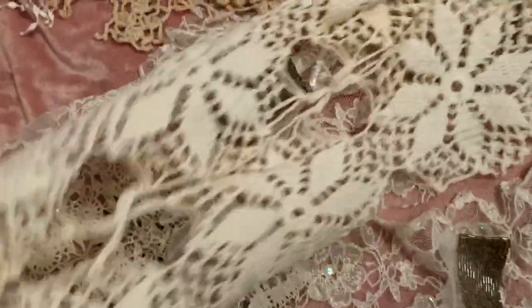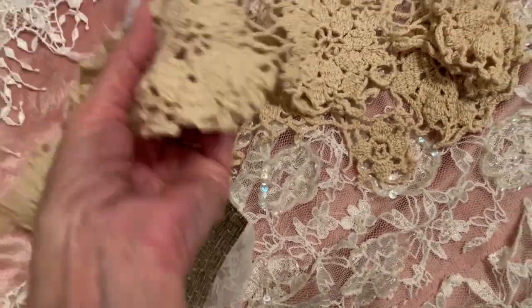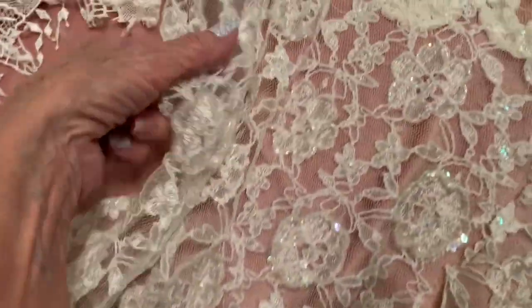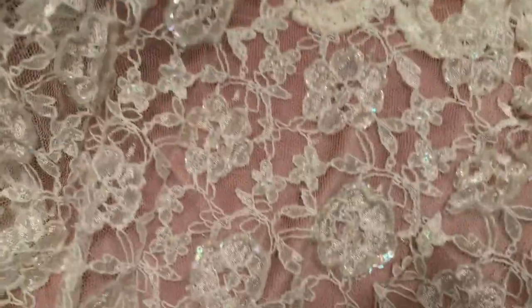Here's some doily pieces. Here's some acro color. Here's more doily pieces. Here's more wedding lace. Here's a doily.